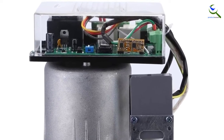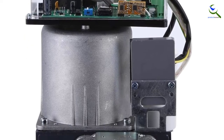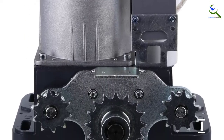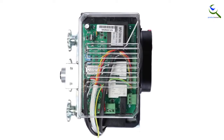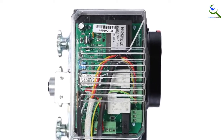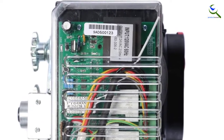Furthermore, you can set the closing timer from 12, 24, and 36 seconds. The motor stops functioning automatically after 15 minutes. The system consists of a smart IR sensor. Therefore, this sensor automatically senses the presence of humans and pauses the closing function.